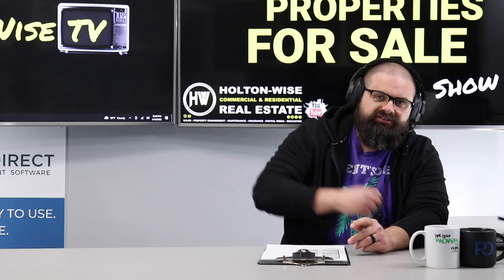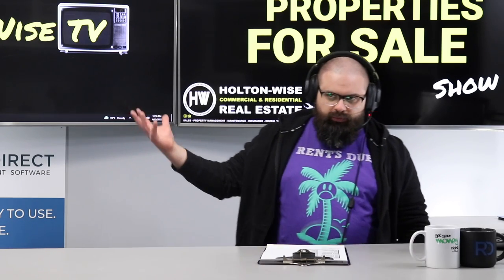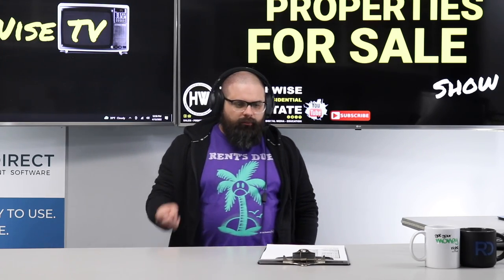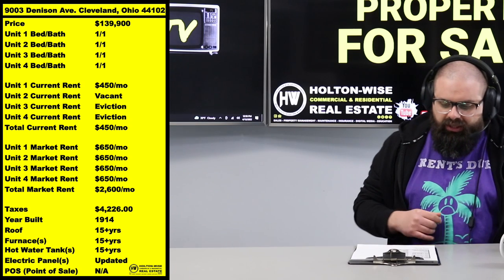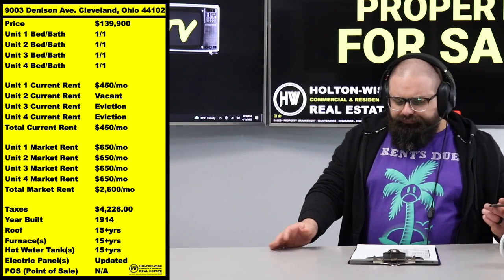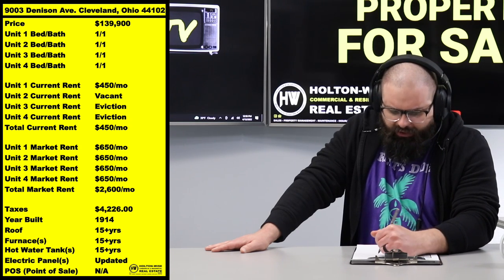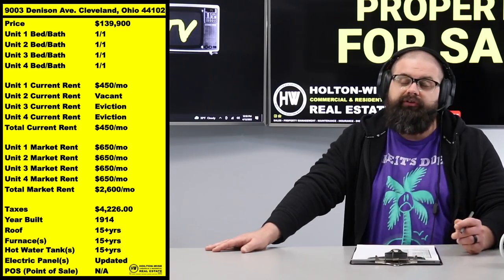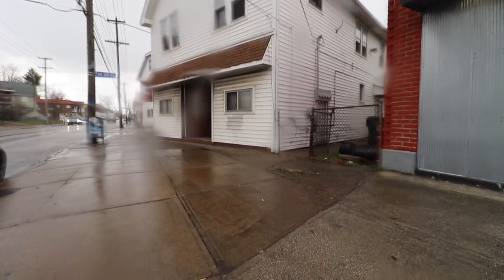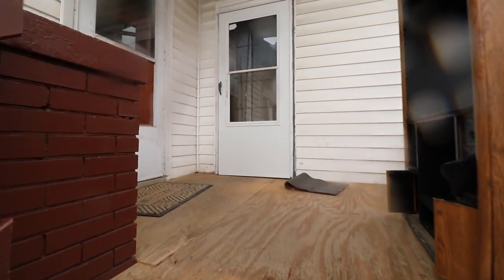The BRRRR strategy is an amazing way to make money: Buy, Renovate, Rent, Refinance, Repeat. You buy a distressed asset like this one, renovate it, remove the non-paying tenants, fix up all the units, and when everything is running you're looking at $2,600 a month in rent. To get there, pencil in about $40,000 total — that covers the evictions, getting three units rent-ready at $650 a month market rent, and lead certification.